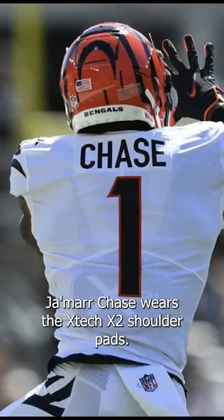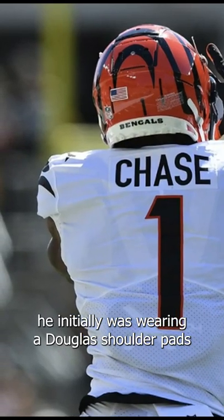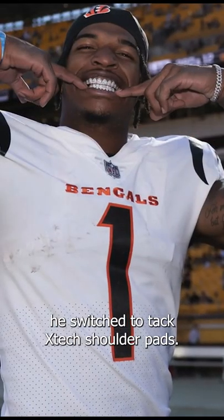Jamar Chase wears the X-Tech X2 shoulder pads. When Jamar Chase first got to Cincy, he was initially wearing Douglas shoulder pads in a black and orange colorway, but throughout the season, at some point — I'm not sure when — he switched to X-Tech X2 shoulder pads.